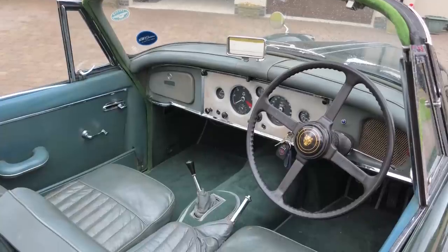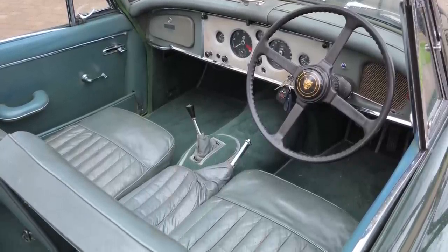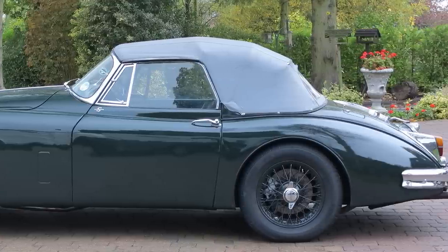It had the 3.8 litre double overhead cam engine with a straight-port cylinder head, triple SU carburettors, 265 brake horsepower quoted, 140-odd miles an hour. This particular drophead coupe is one of just 69 3.8 dropheads made in right-hand drive, so very, very rare.